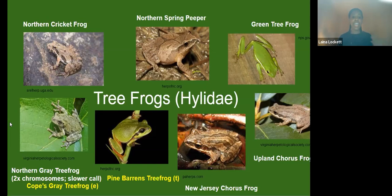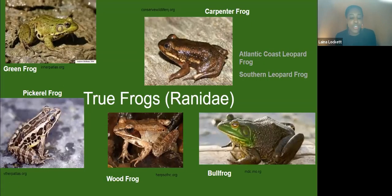Our last group is what we call the true frogs — the ranids. This is the group I spend most of my time studying. I've done some work with pickerel frogs, tadpoles, green frogs, wood frogs, and bullfrogs. Bullfrogs are actually the largest frog in North America — they only get to be about eight inches, so not nearly as large as that six-foot Chinese giant salamander from our trivia, but that is the largest species in this country.